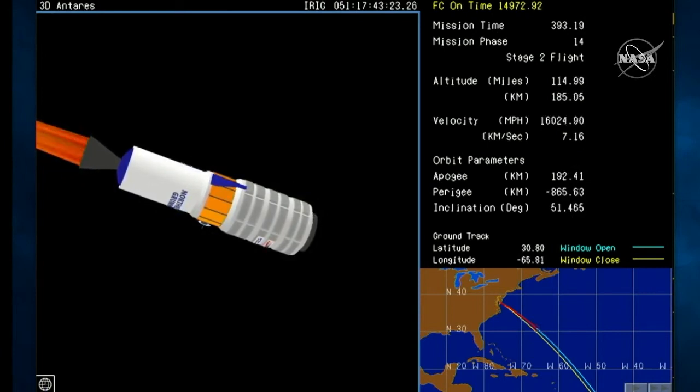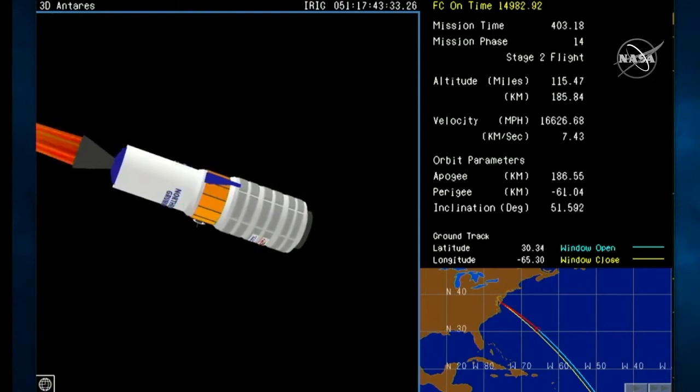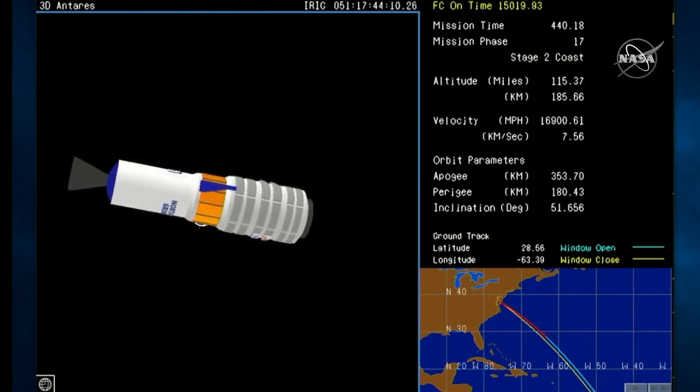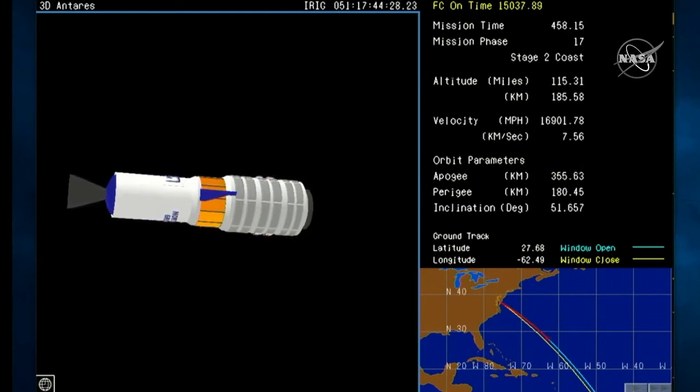Stage 2 starting to tail off, roughly 15 seconds to burnout. Stage 2 burnout, attitude nominal. We're in a coast period now. Cygnus is exposed after fairing separation and will continue to carry the second stage with it until about nine minutes into the flight. Attitude nominal, attitude control system thruster firings received, continuing on course.